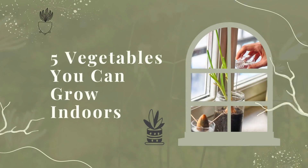Radishes. Radishes are an easy crop to grow indoors. They require little space and can be grown in containers. Radishes need full sun and well-drained soil. They should be fertilized every two weeks with a balanced fertilizer. Radishes are ready to harvest in about four weeks.